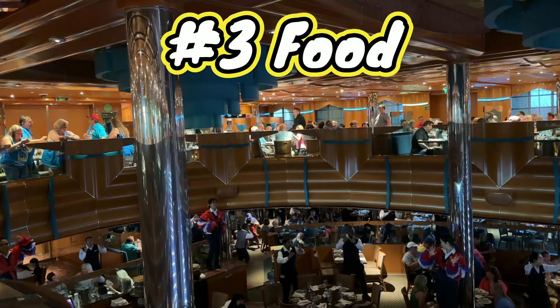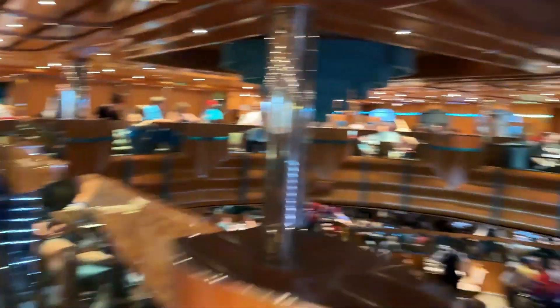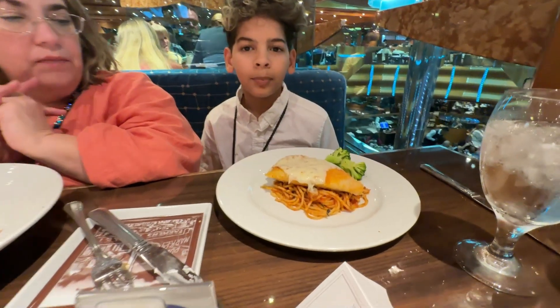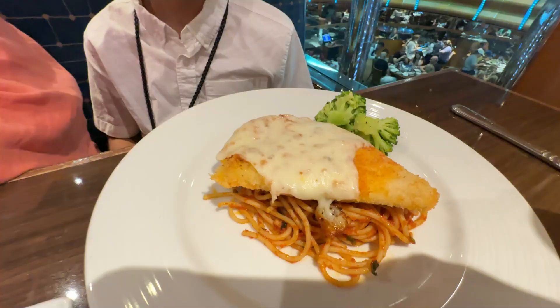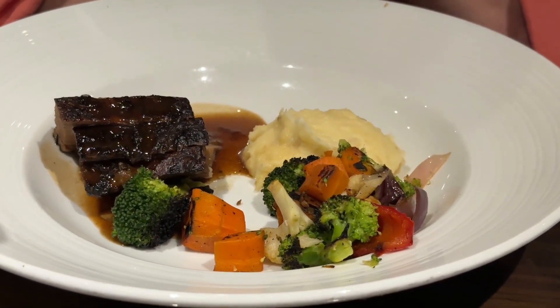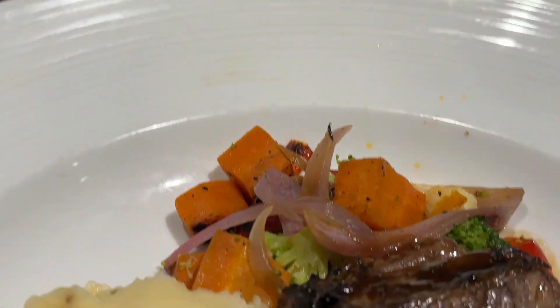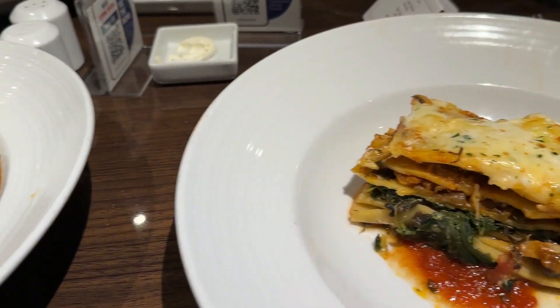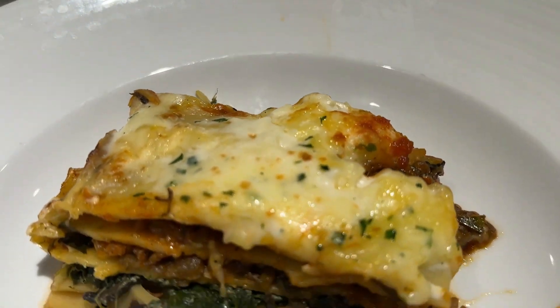Number three is the food overall — we had a great food experience. The MDR was excellent; we went twice and could not complain about anything. Guys Burgers and Blue Iguana were great as well. The sea-day brunch in the MDR was good both times, and Guys Burgers was fresh and delicious. There will be a con coming for one specific food place, but we're keeping it positive here.